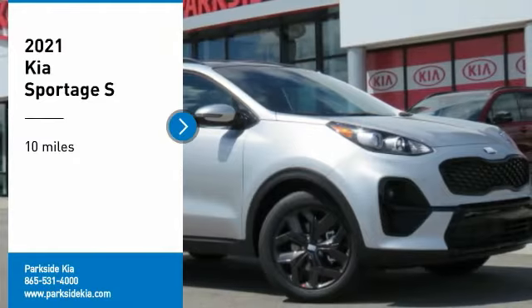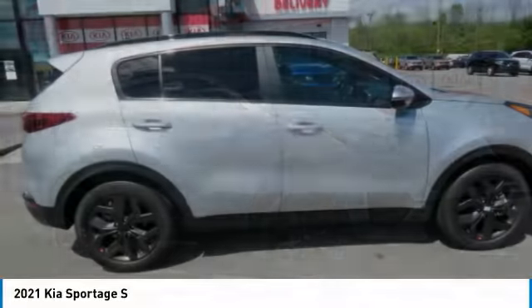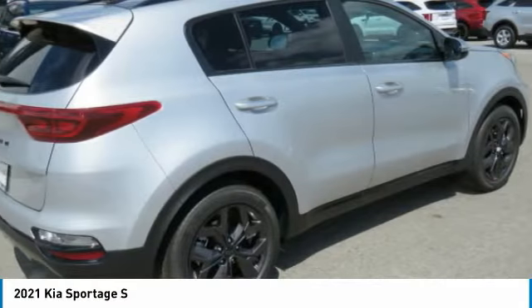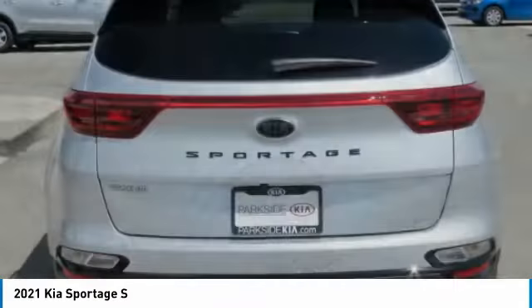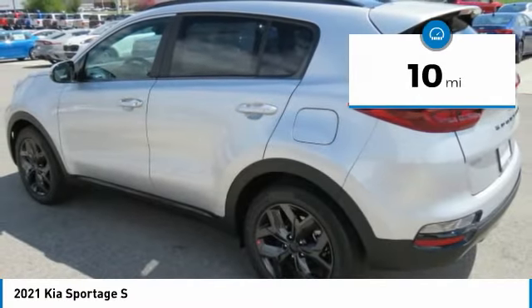Come test drive the 2021 Sportage, with its sleek and stylish exterior and its roomy feature-laden interior. The Sportage both looks good and performs well on the road. This vehicle has less than 100 miles. Here are some of this vehicle's great options.